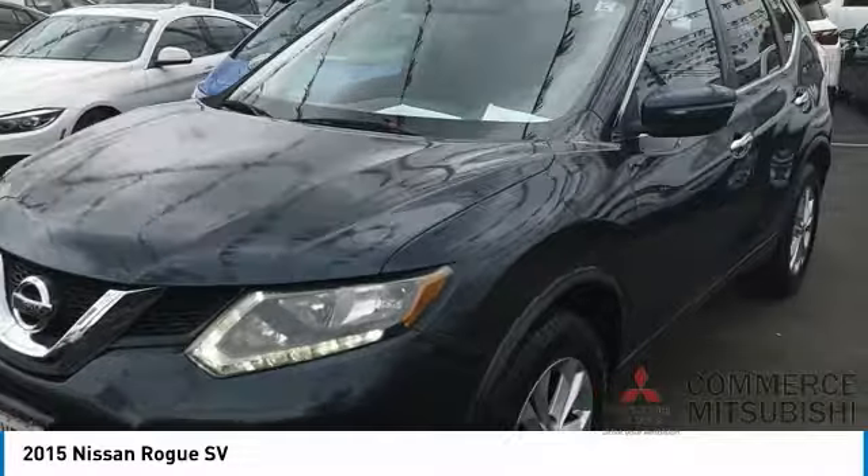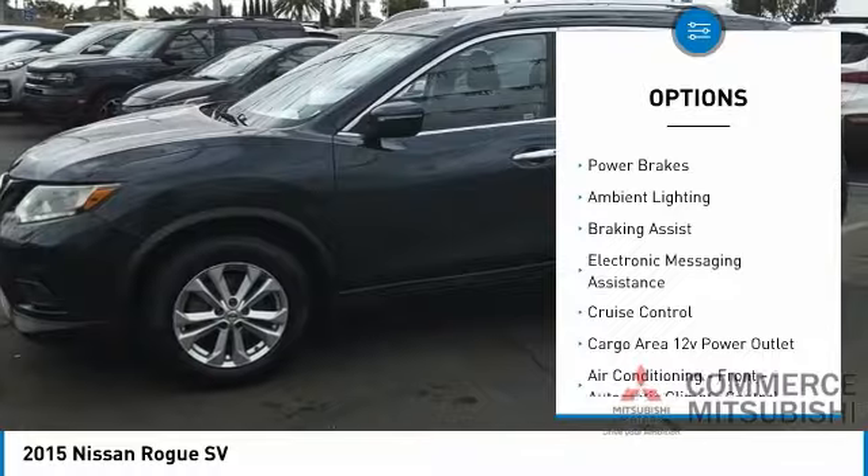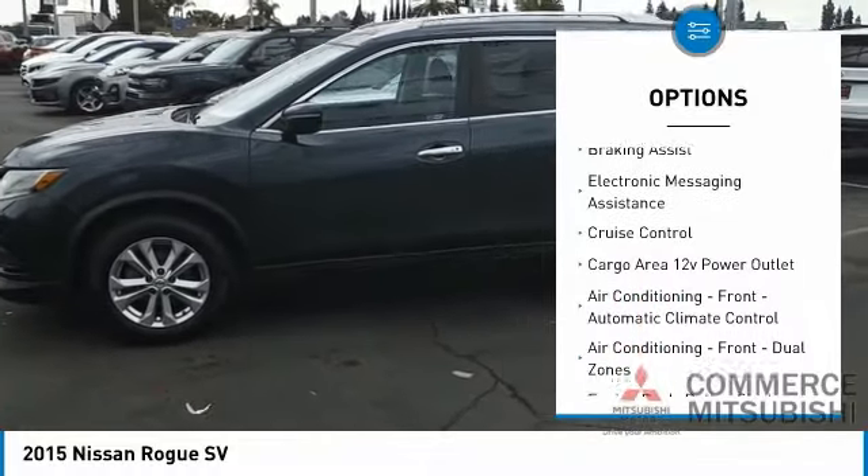Here are some of this vehicle's great options: power windows with safety reverse, traction control, stability control, front suspension type — strut.